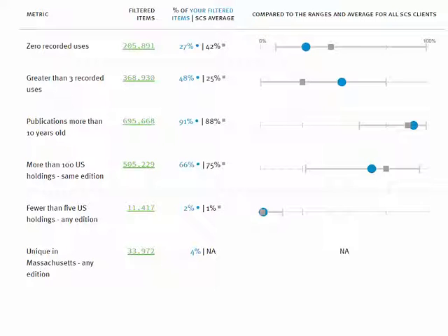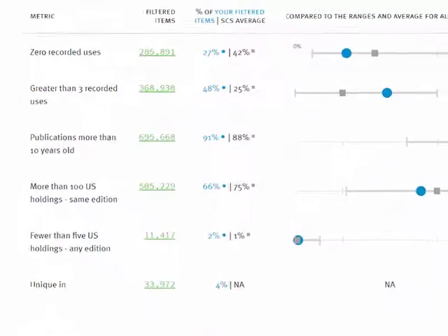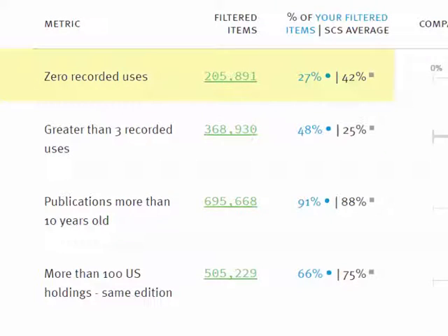For every library project, we present several item tallies, including items that have zero locally recorded uses, items that have more than three locally recorded uses, and items that are more than 10 years old.